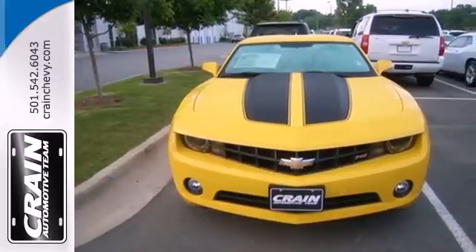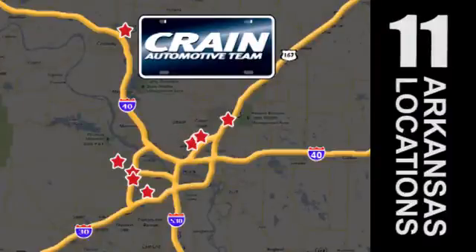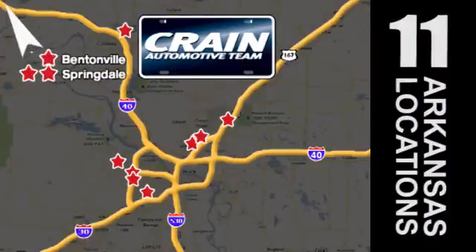Stop in for a test drive. Visit us anytime at craneteam.com. Go, go. Craneteam's got them. Craneteam.com.